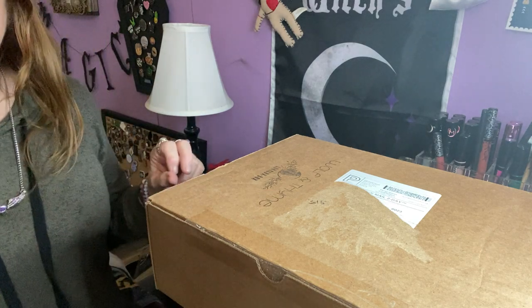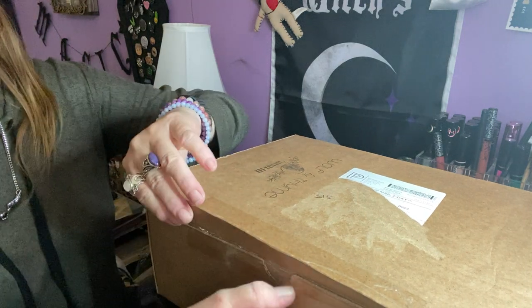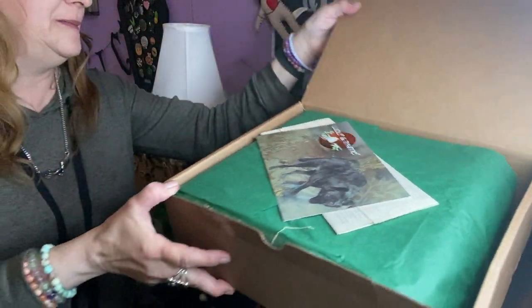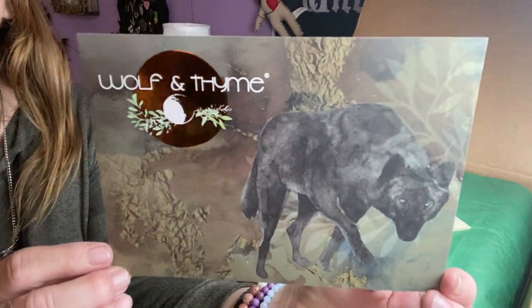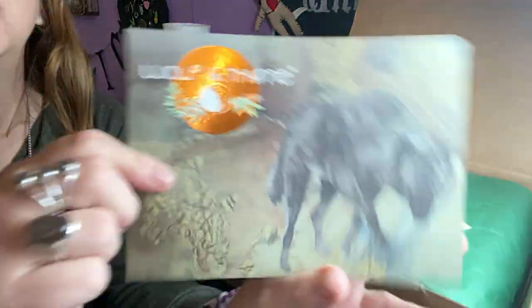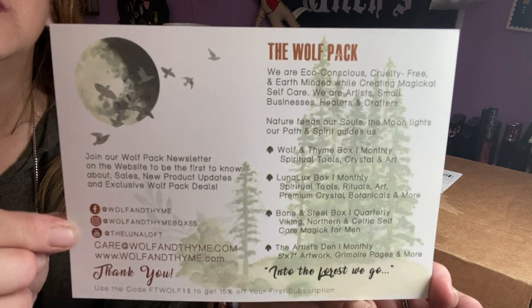I already did the Wolf in Time box for April, which is the mid-level, so this is the higher level — the Luna Luxe box. I have no idea what to expect, but the Wolf in Time box was awesome so I'm sure this is going to be awesome as well. Opening it up, it looks like a lot of goodies in here. We have the beautiful Wolf in Time postcard — the moon and everything in gold, it's really pretty.